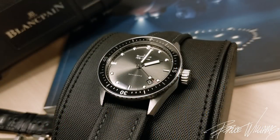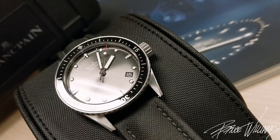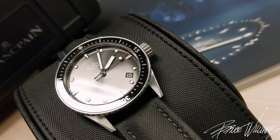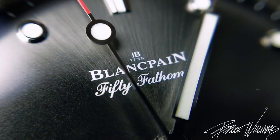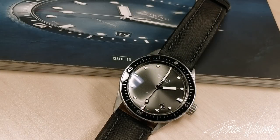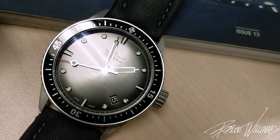Zooming back out for final thoughts: the watch retails for $10,500 and regularly sells for around $7,000 on the secondary market. I'm a little surprised it's not more prevalent in the watch community. If you're looking at a Rolex Submariner and prepared to spend seven, eight, or nine thousand dollars, you should definitely be considering this one too. It's arguably more impressive in tech specs, beauty, and fit and finish — and more under the radar. Blancpain would get you more respect from the serious watch enthusiast than a Rolex would.